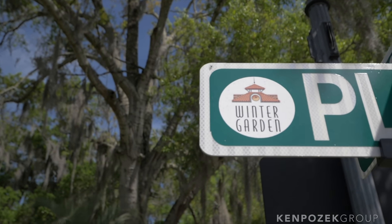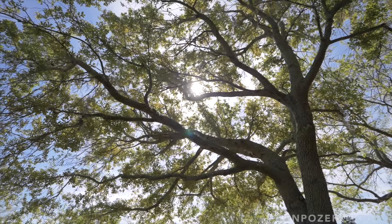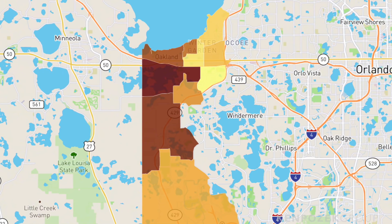Winter Garden, Florida is one of the fastest growing communities in the entire country, and it's huge. It spans three zip codes with 34787 being the largest. From Oakland Park in the north all the way down through Horizon West is probably a 30 to 35-minute drive. So while it looks small on a map, it's quite spread out. Let's dive into the different areas here in Winter Garden.